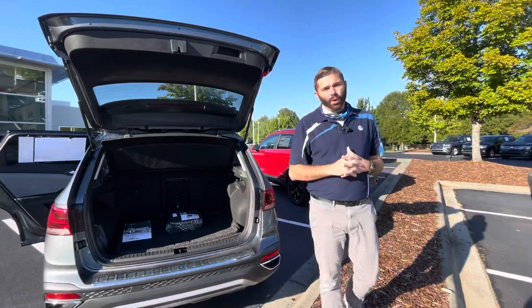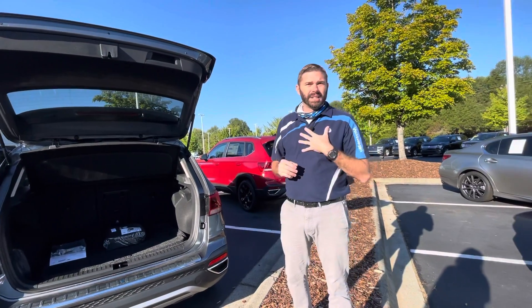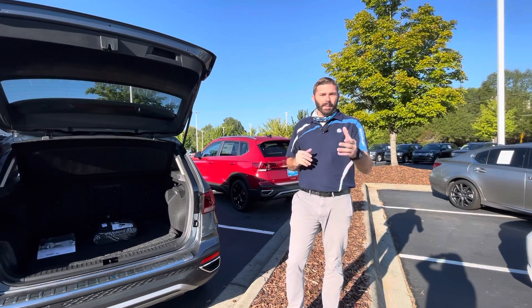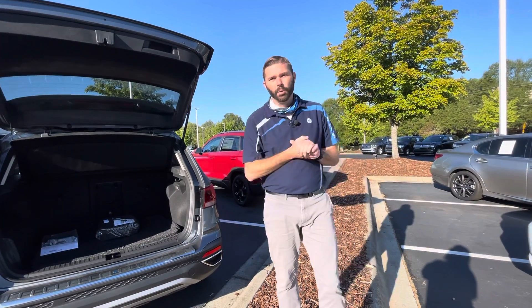Give me a shout at 704-780-5904 — that is my cell number. Come see us at 7800 East Independence Boulevard. I'm here until 7 today and 6 tomorrow. I hope to see one of these cars leaving with you behind the wheel.